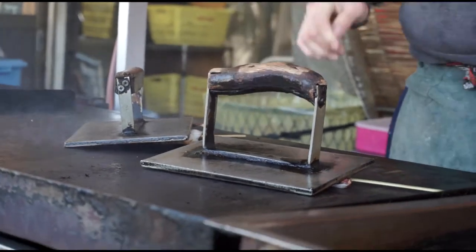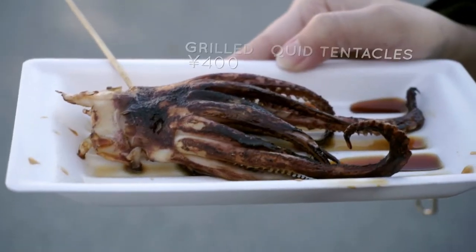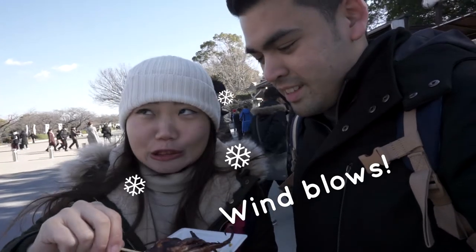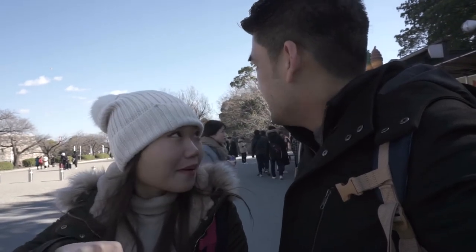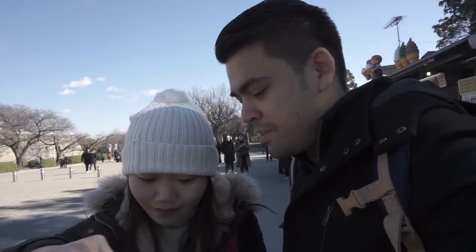Oh, I can hear them scream — I'm hungry! The sweet has the fruit sauce. Looks like it, right? This meat is a pretty good snack. Crispy and chewy.